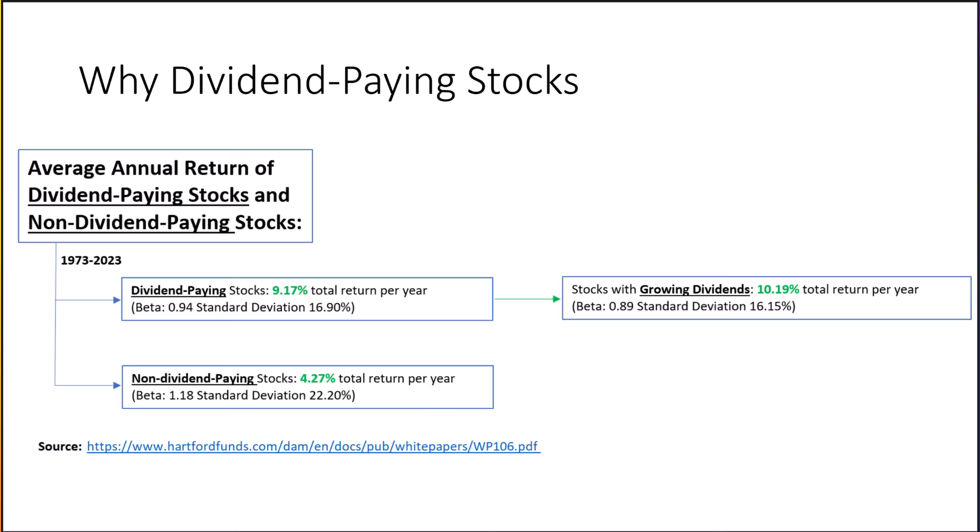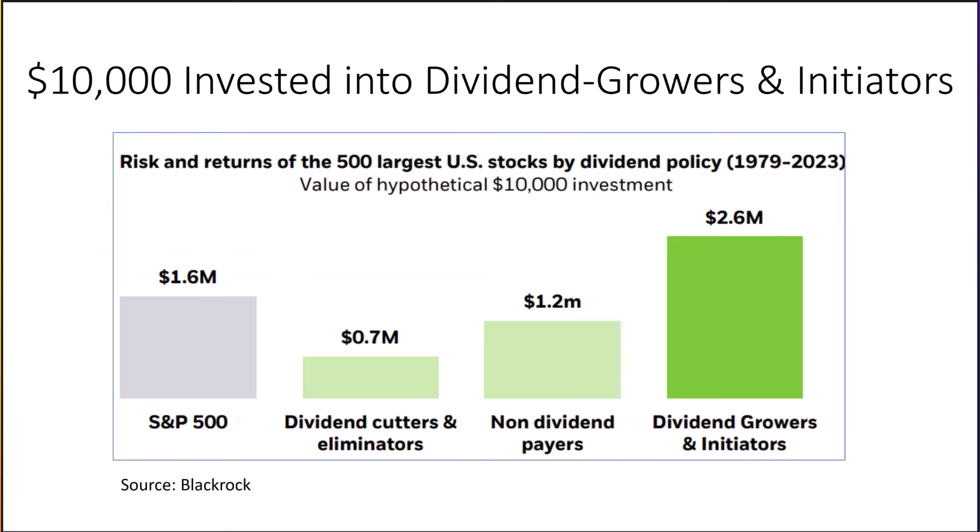BlackRock recently released a report showing that $10,000 invested in dividend growers and dividend initiators grew to $2.6 million versus $1.6 million for the S&P 500 — a difference of 62.5%. That same $10,000 invested into non-dividend-paying stocks only grew to $1.2 million. Stocks that raise their dividends, which is what a dividend grower is, or started paying a dividend — a dividend initiator — beat stocks that do not pay dividends by 116.7%.